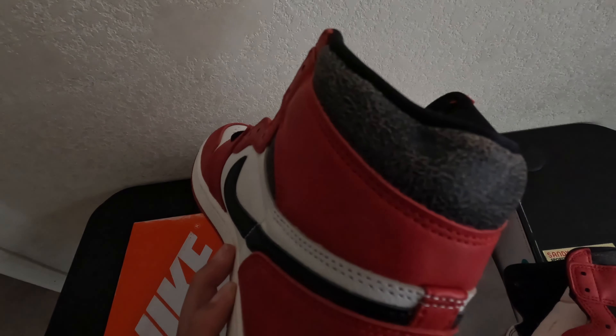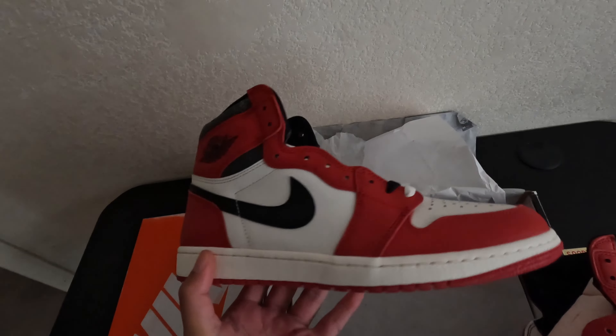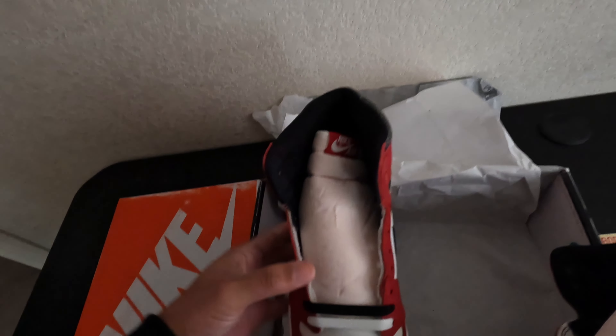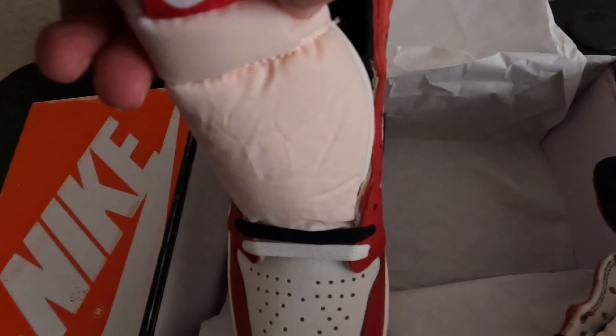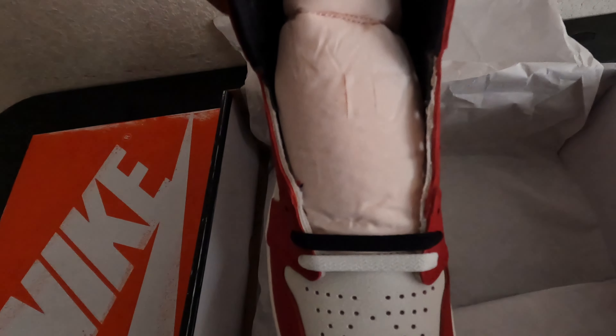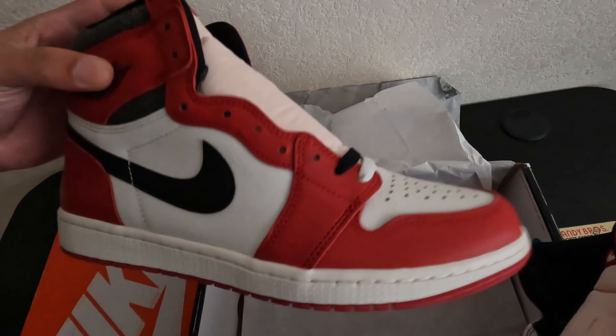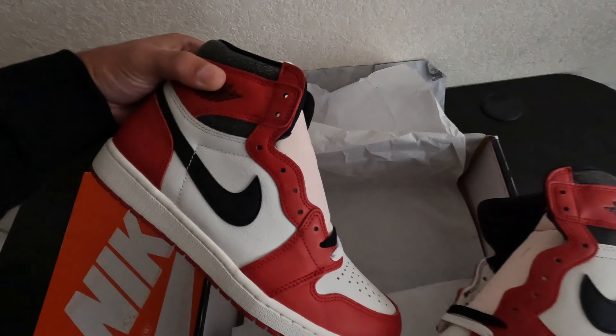You guys can see there's that little crease right there, but I'm not worried about that. It does come with two laces — white and black — and it does have that little off-white, kind of pinkish tongue here. That little vintage vibe, a little yellowy. Overall it's a really nice shoe.